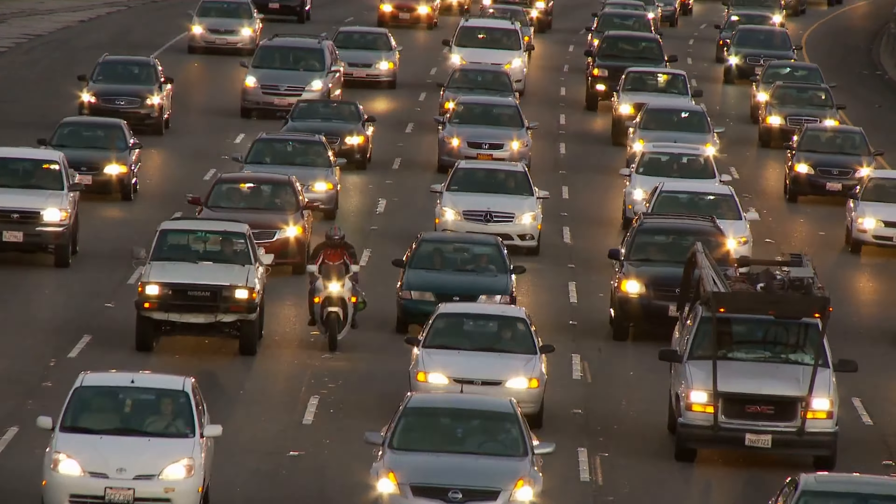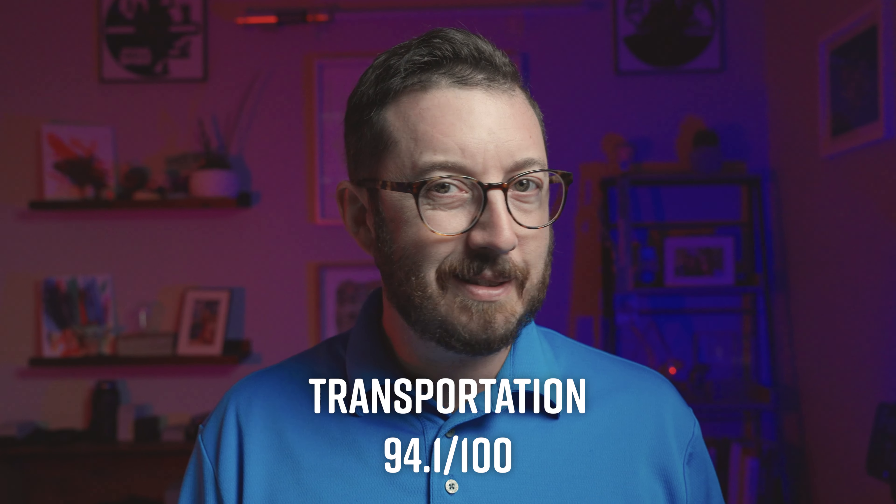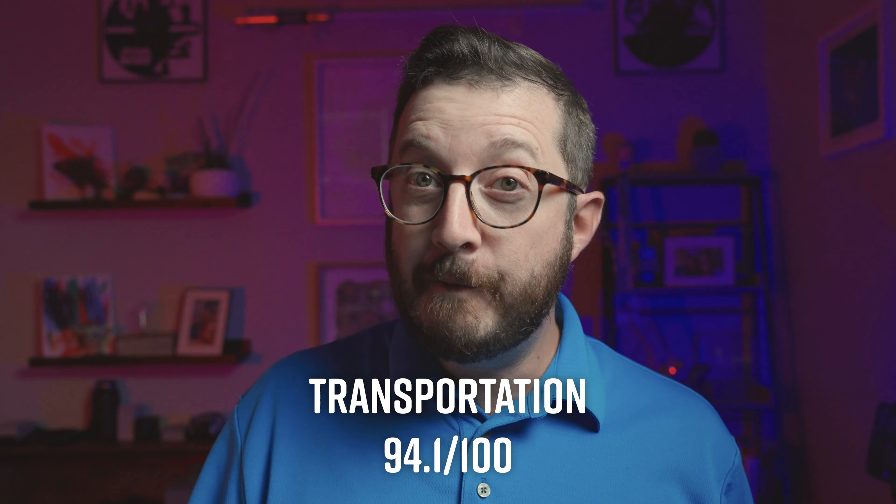That rolls us into transportation, where we sit at a 94.1. Gas prices in South Carolina are actually the fifth cheapest in the country. So since gas is below average and utilities are above average, maybe I should have just kept my gas car instead of buying an electric one.